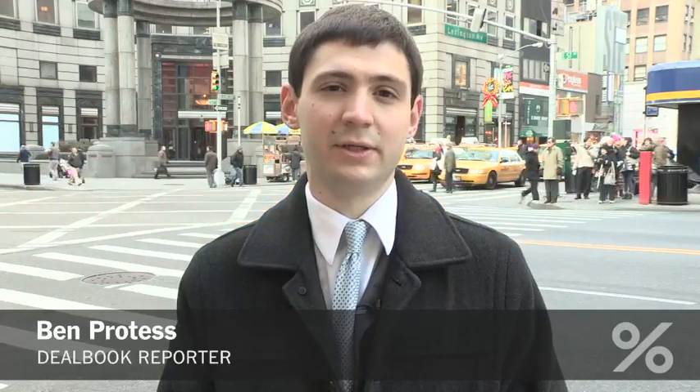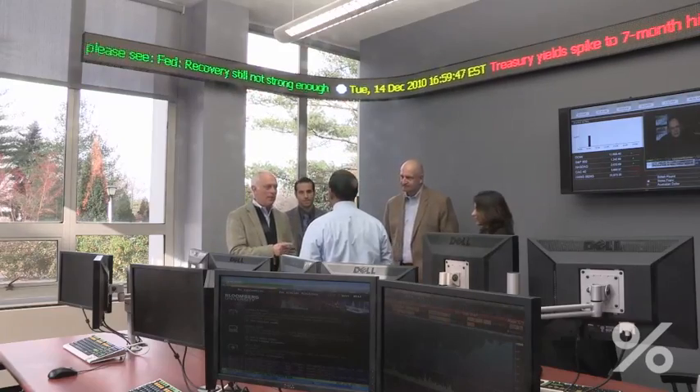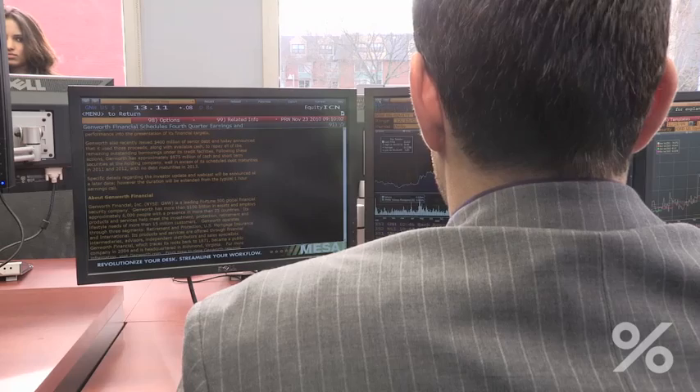Adelphi is the latest in a growing pack of business schools to open mock trading floors in recent years. In the mid-1990s, there were only three business schools with mock trading floors. Today, there are more than 200. These classrooms come with all of the trappings of a modern trading floor, from stock tickers to Bloomberg terminals to real-time market data.